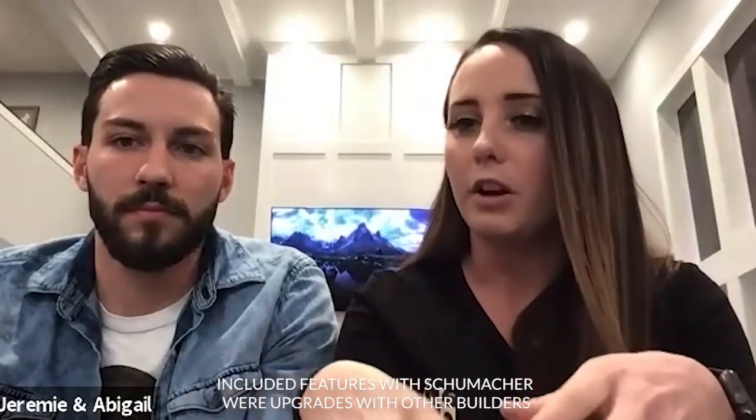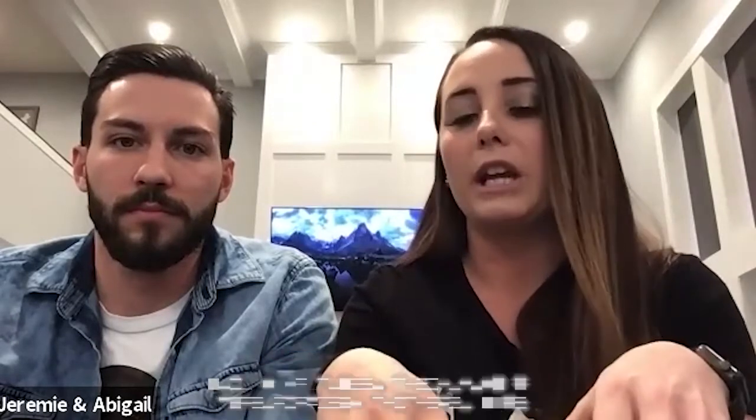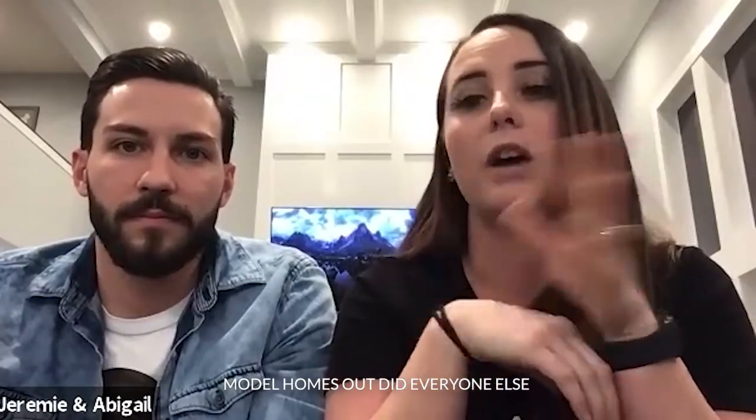We walked into several other model homes from other companies and I'd walk into a room and think, I like this room but I really don't like this about it. Or we went to a few where they're asking this much money and it has laminate countertops — it's crazy. Schumacher had better countertops. Basic things that already come with the home at the listed price were already included, whereas other places they were upgrades. It was just nice that their standard was higher end — that's really why we chose them, and their model homes just outdid everyone else.